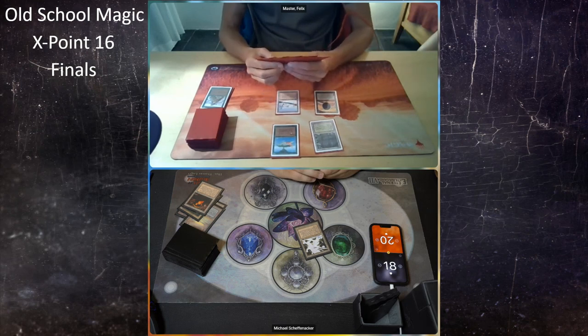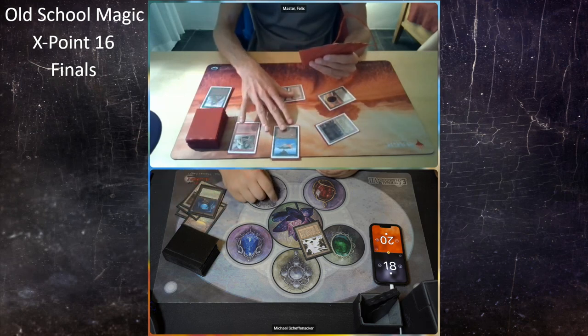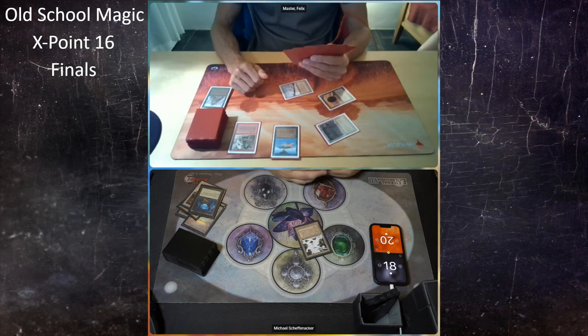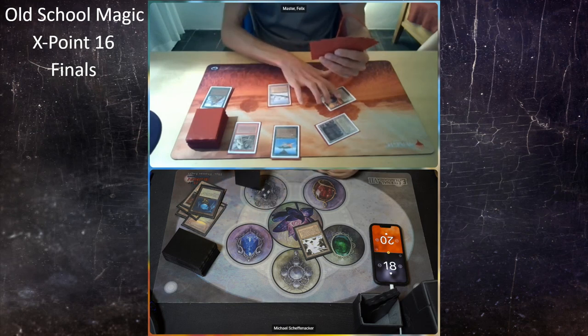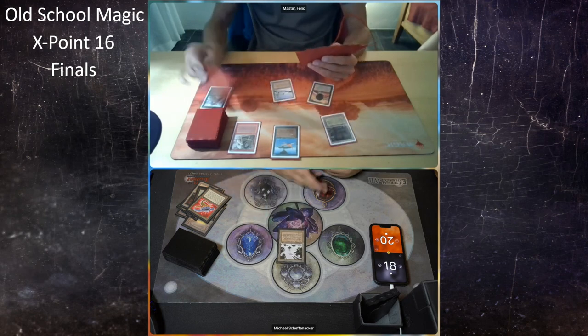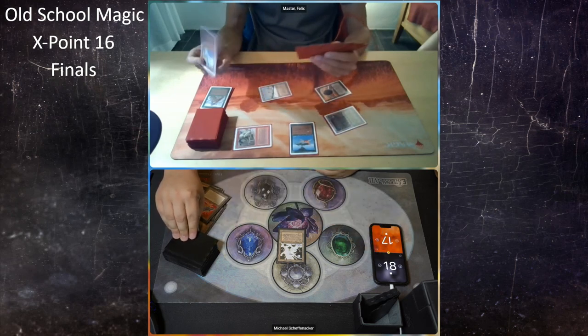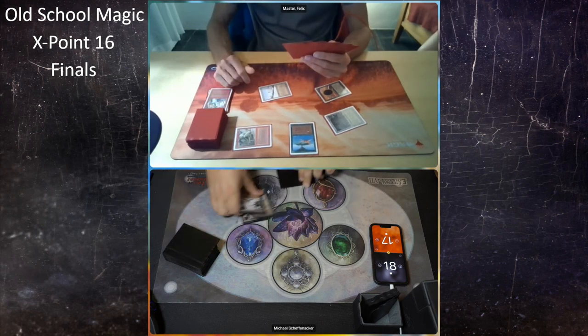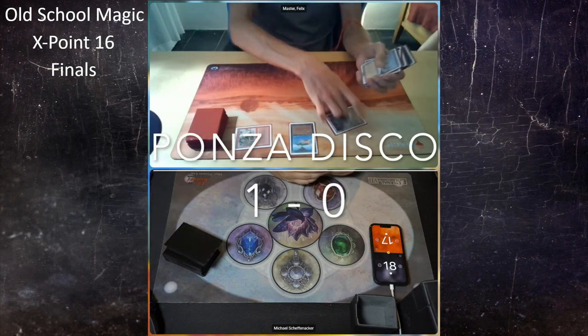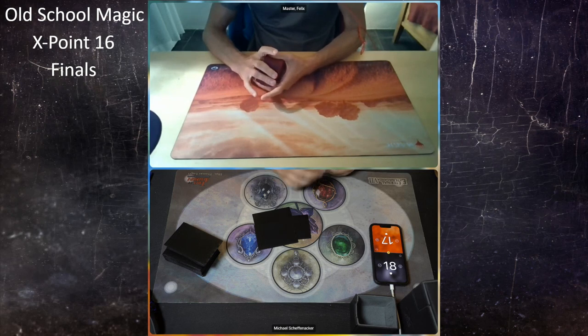Michael is forced to discard his Icy Manipulator. Felix finds a Sedge Troll — a 3/3 because of the Bayou — and starts dealing damage. Michael is just discarding cards. Felix attacks for three, dropping Michael to 17, then destroys Michael's last land. Michael concedes — both players head to their sideboards. Game 1 goes to Felix.